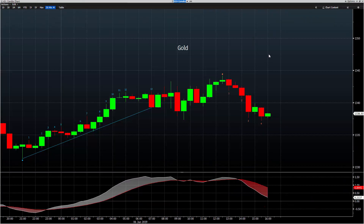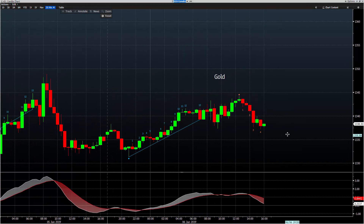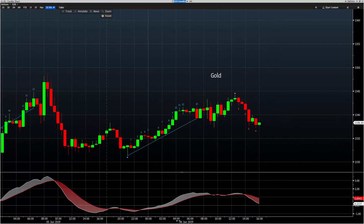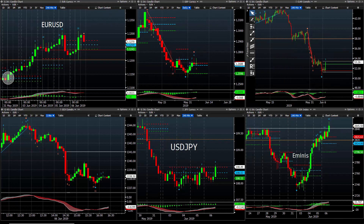Gold — we got some short trade in gold late afternoon at 42.70s. Took them off on the quick move lower late afternoon. That was another 40 or 50 ticks there in gold.